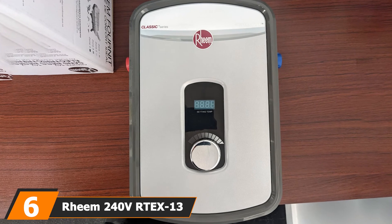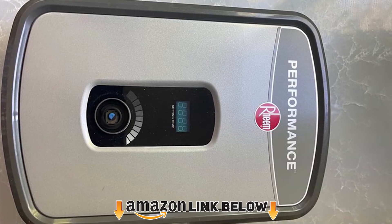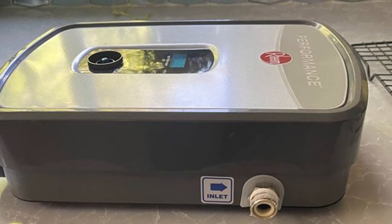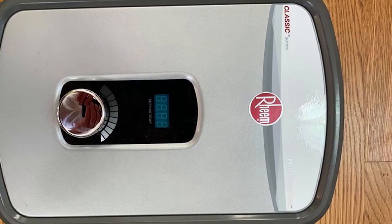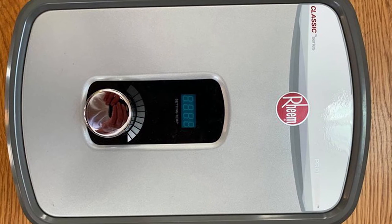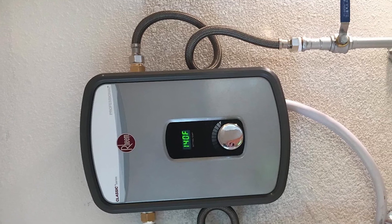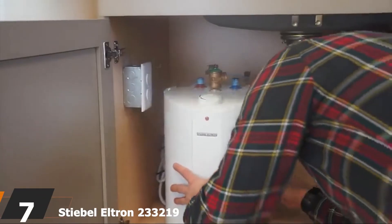The number six position is dominated by the Reem 200 Artax 13. This tankless water heater delivers hot water on demand and comes in three different sizes depending on your household size and needs: the 8, 11, and 30 quad models. The 8 quad suits smaller homes but has lower water pressure. The 30 quad offers an endless supply of hot water. It features self-modulating technology, a digital display for temperature control, robust copper heating elements that can be easily replaced, and a five-year warranty.